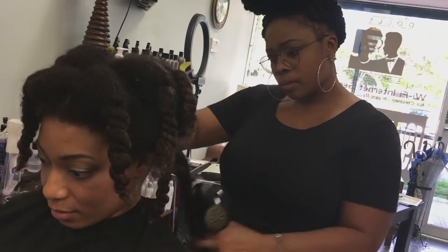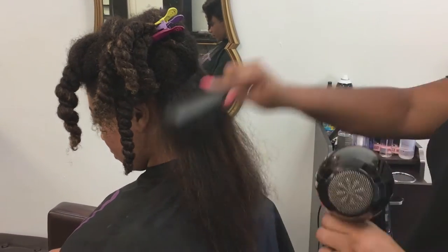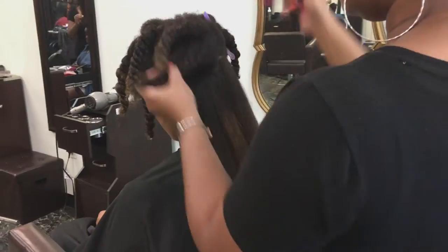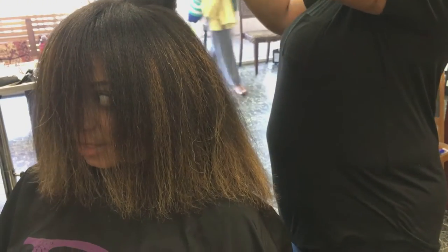The blow drying portion of the service is really the most important step during a blowout, because if you don't do a thorough blow dry process, your chances of your hair reverting once you step outside — especially in this Florida humidity — are just so much more likely. But there I am, all blown out, looking like Cousin It.